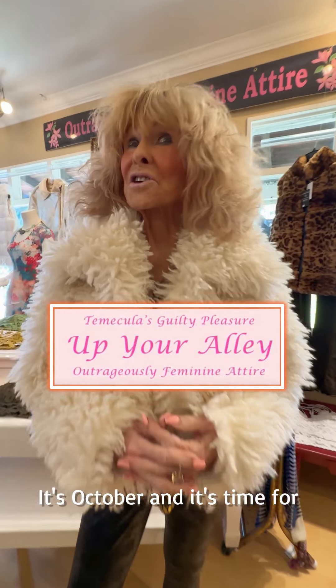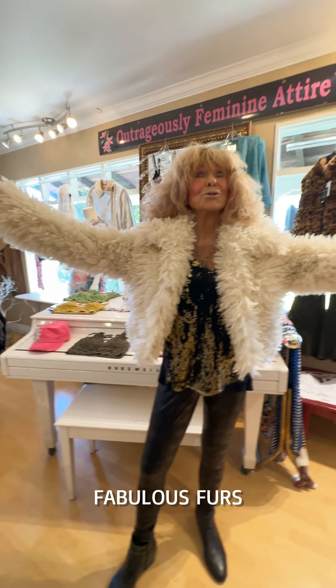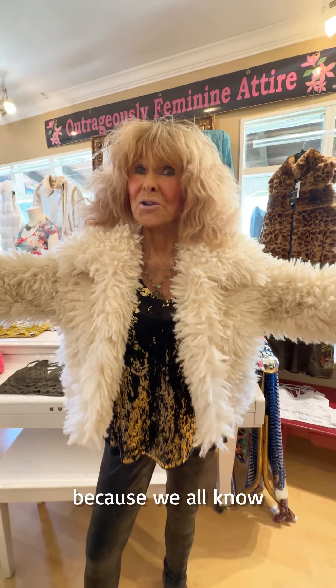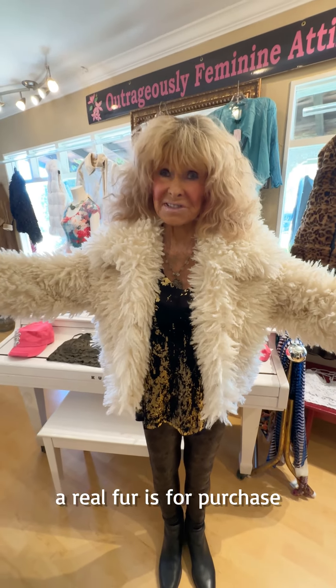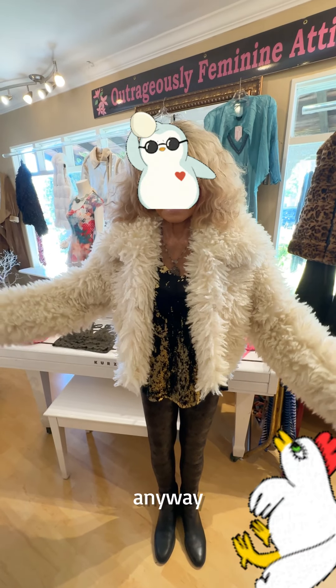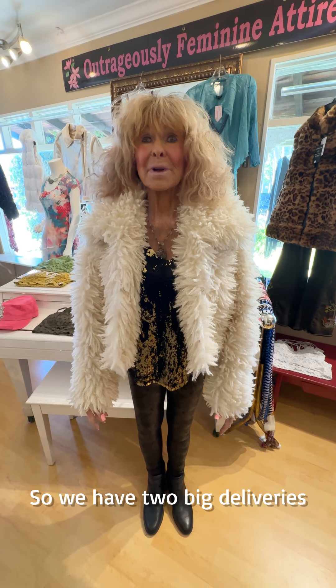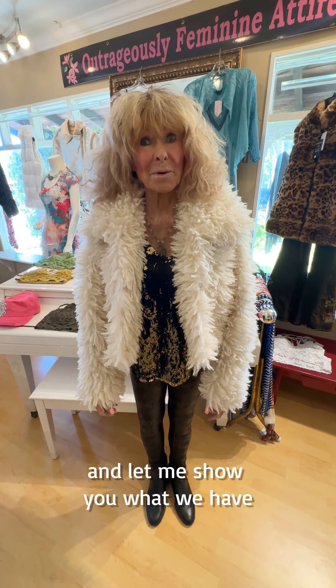It's that time of year — it's October and it's time for fabulous furs. Fabulous fake furs, because we all know how unattractive real fur is for purchase. We have a wonderful selection and we're going to be getting more. We have two big deliveries, but this is the first delivery, so let me show you what we have.